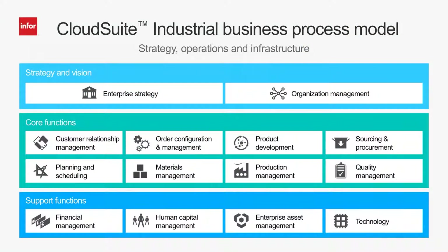Only Infor CloudSuite Industrial offers an end-to-end solution with both the functionality and business processes tailored to meet the complex demands of make-to-order and engineer-to-order manufacturers. Let's take a look at a manufacturing company managing the customer and order configuration management process.